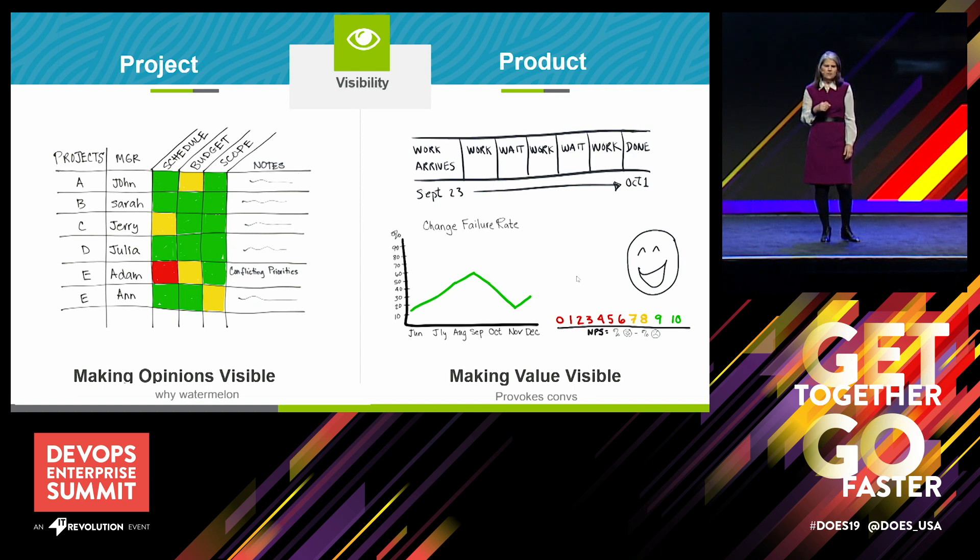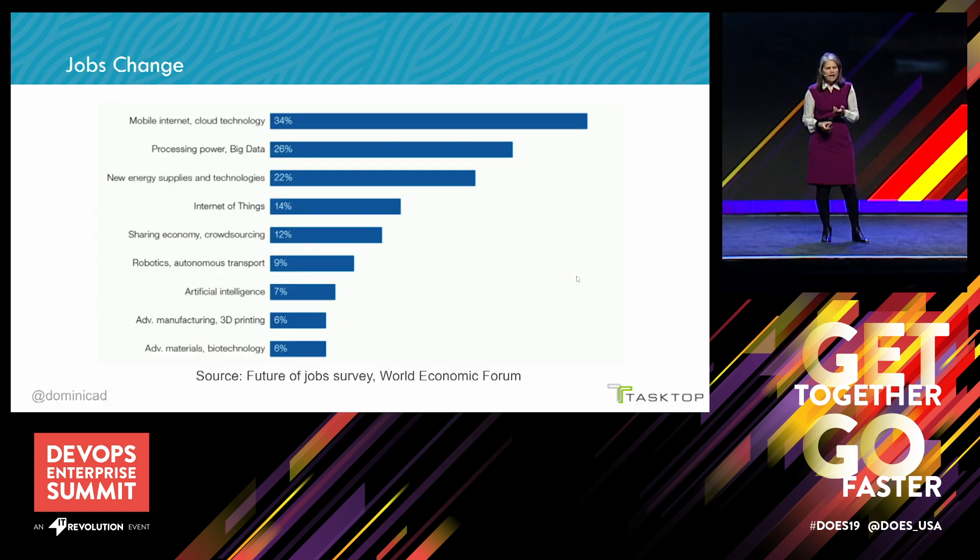I can empathize with that because my job went away. The writing was on the wall back in 2006, 2007, 2008 as the build and release team — we were automating our way out of work: automating builds, automating deployments, releases getting smaller, branch and merge strategies no longer needed. I think this is the nature of working in technology — we constantly have to reinvent ourselves as jobs change, as evidenced by this World Economic Forum chart on the future of jobs and how new technology changes the job market.